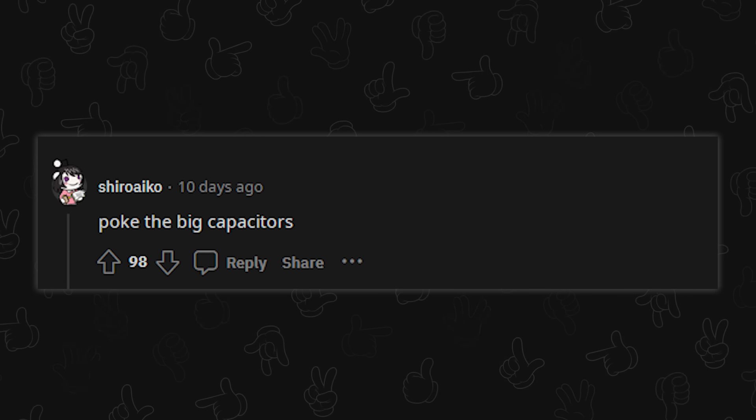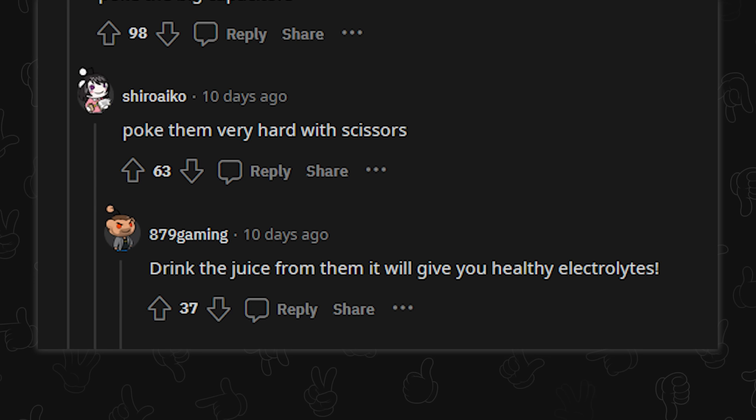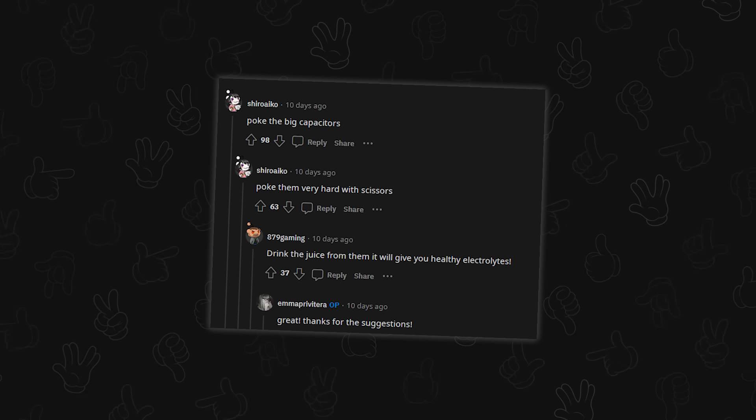Someone suggested poking the big capacitors with your bare fingers, poking them very hard with scissors, and drinking the juice from them for healthy electrolytes. Great thanks for the suggestions — and we never heard from OP again.